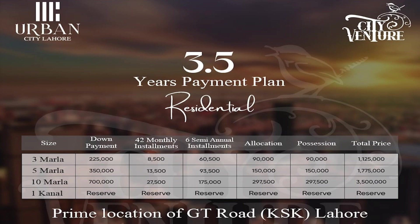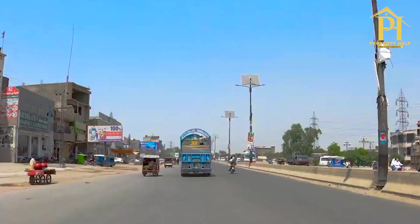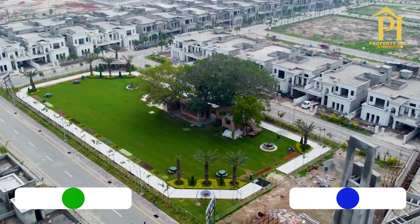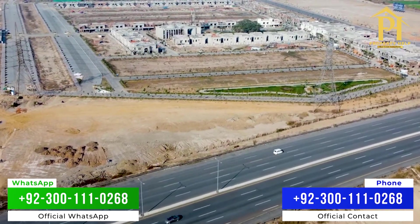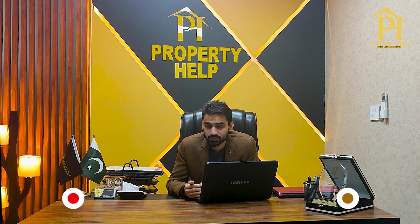Urban City Lahore is located on a very prominent road — one of the biggest locations. If you are coming from the street and go towards the bridge, it is on the right side. However, there is no new booking opportunity currently available. Products are available in resale at maximum price. Since we are focused on good, authentic societies, we prefer to highlight better options.